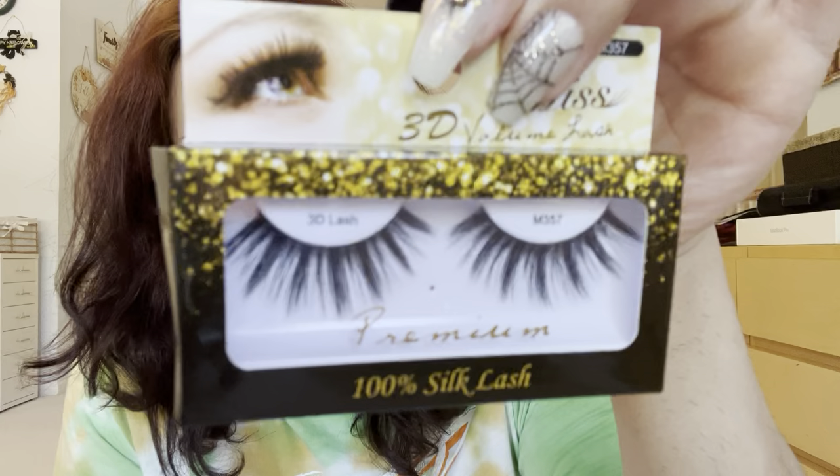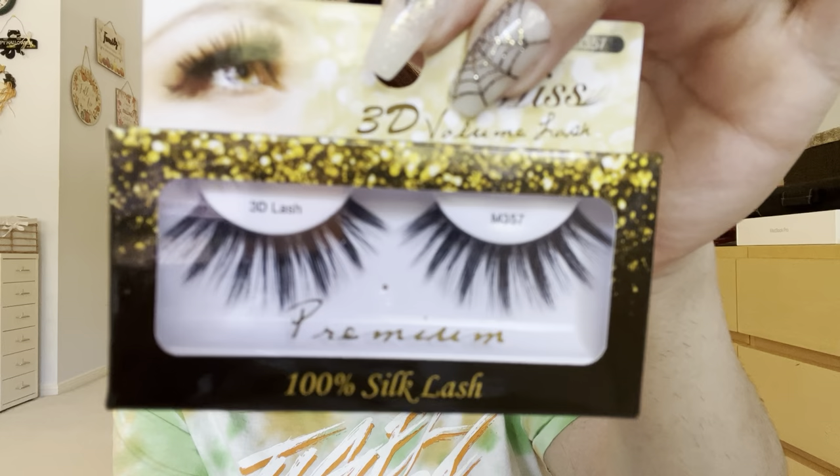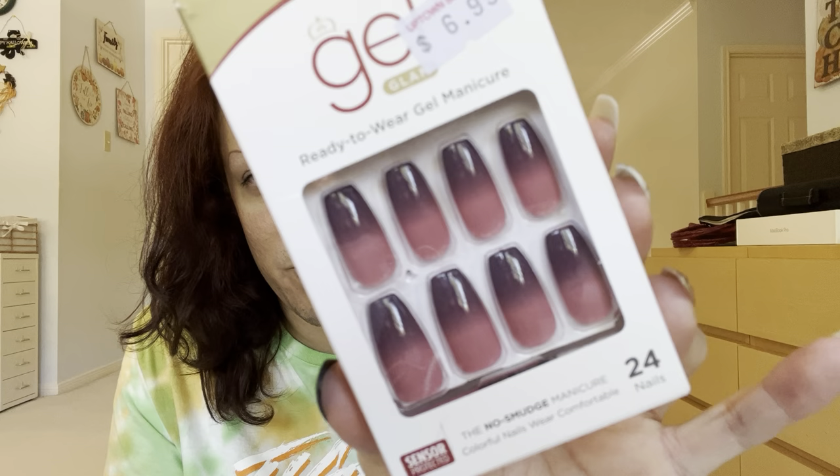This is the Miss 3D Volume Lash Premium 100% Silk Lash. You bougie Miss Silk Lash, honey — that's fabulous. And then Goldfinger Long Nail — this is $7. Look at that ombre, it's so pretty. We love it.